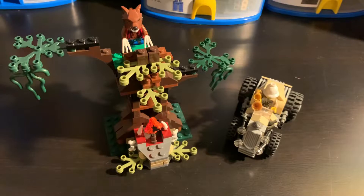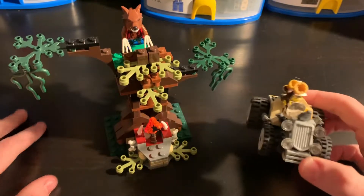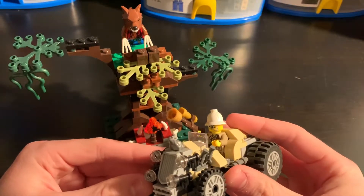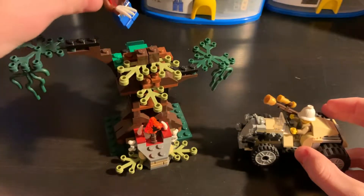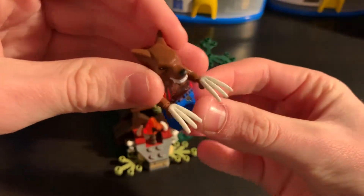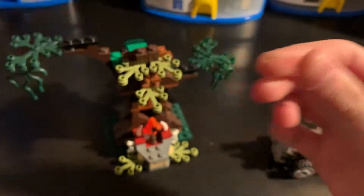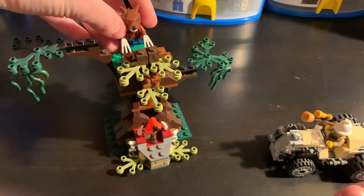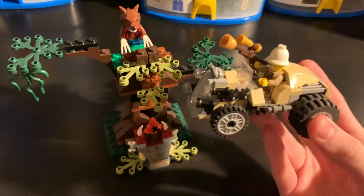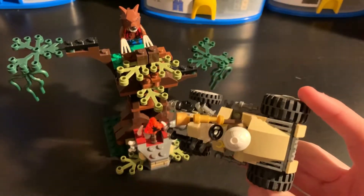Then there was the Werewolf, one of my favorites of the line. You got Major Quentin Steel and the Werewolf, who is exclusive to this set — a very awesome new mold for the time — and these cool glow-in-the-dark claws. The set, set number 9463, has 243 pieces, 2 minifigures, and originally retailed for $20. You got the sidecar here, and it is in a tan theme.